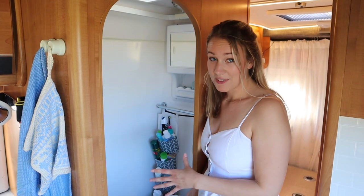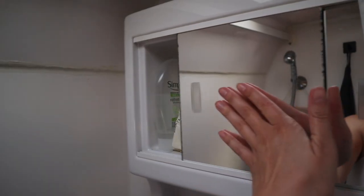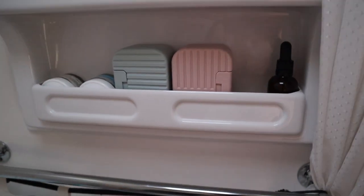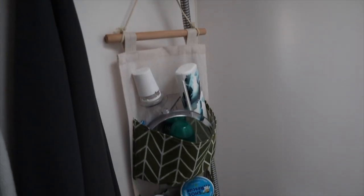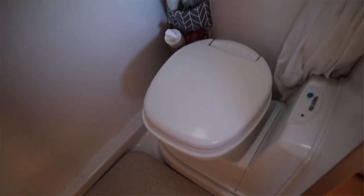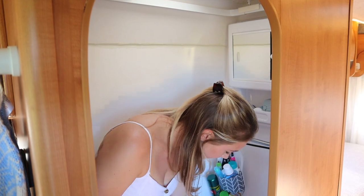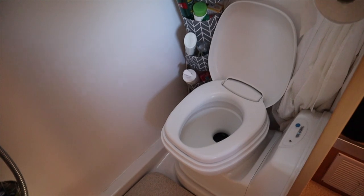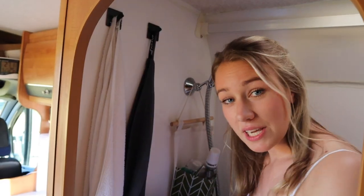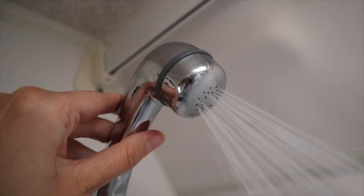This is our bathroom which has a toilet and a shower. In here we have a little cabinet with storage behind the mirror and some extra storage underneath. We found these hanging organizers super handy to store all your toiletries. The toilet works almost like a normal toilet — it has a little flush button and a lever on the side to open and close it. And here is the shower: you turn it on down here, choose the temperature, and hold the button to shower.